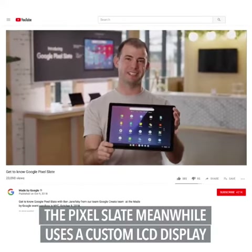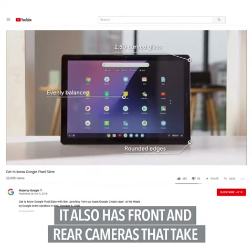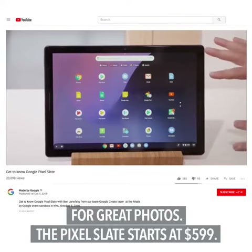The Pixel Slate, meanwhile, uses a custom LCD display called LTPS, or Low Temperature Polycrystalline Silicon. It also has front and rear cameras that take advantage of machine learning and portrait mode for great photos. The Pixel Slate starts at $599.